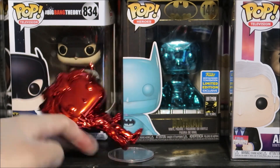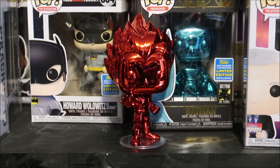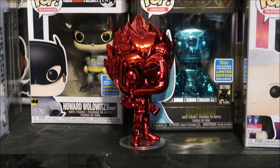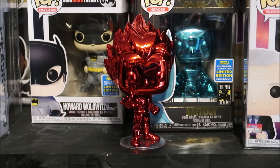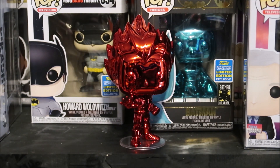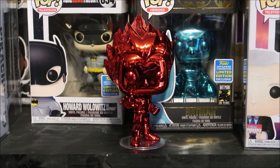I almost had a problem with this stand right here — the peg is way too small for that hole, so be careful with that. You don't want this to drop because that paint is gonna chip, and that's gonna suck. Who wants a chrome Funko Pop with a chip on it? That would absolutely be the worst. The paint is fantastic on this one, just like it was on the Silver Vegeta.